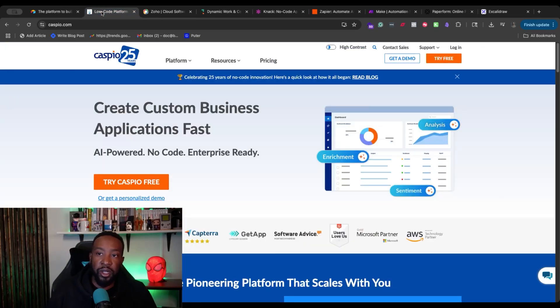Next we're going to be looking at Caspio. This is a platform where you can create custom business applications fast. It's been in the industry for more than 25 years, and has been a solid space for people building out different applications.